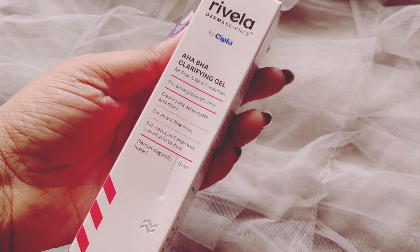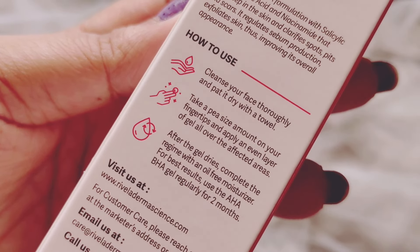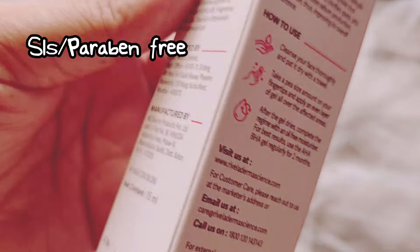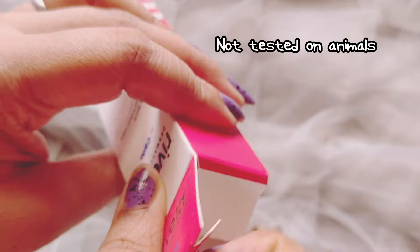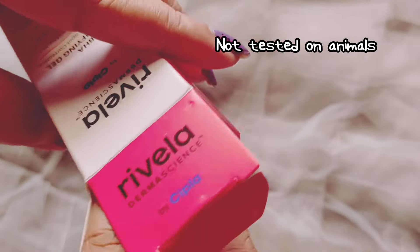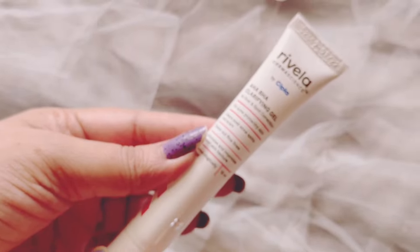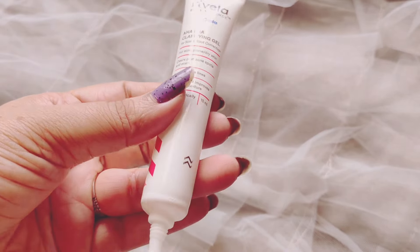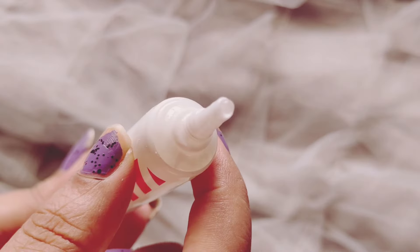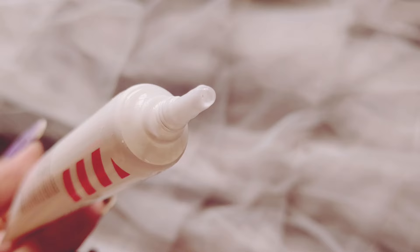This AHA BHA clarifying gel is specially meant to target acne — it clears acne spots and scars, evens out lines, exfoliates, and improves overall skin texture. This is 15ml of product and is dermatologically tested. It contains salicylic acid, glycolic acid, and niacinamide. This is nothing short of magic in a tube — I love using this one.